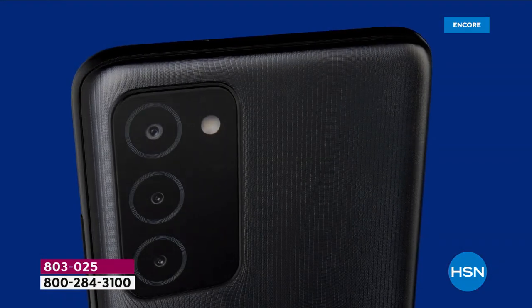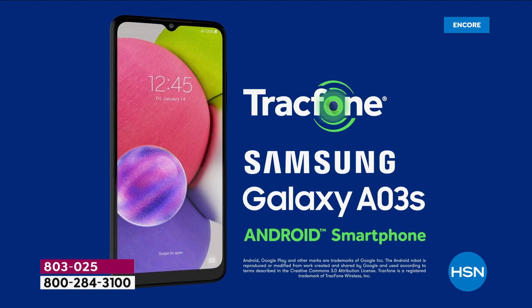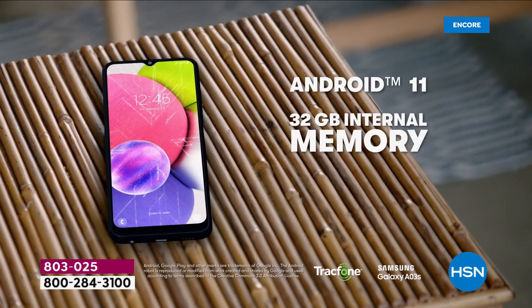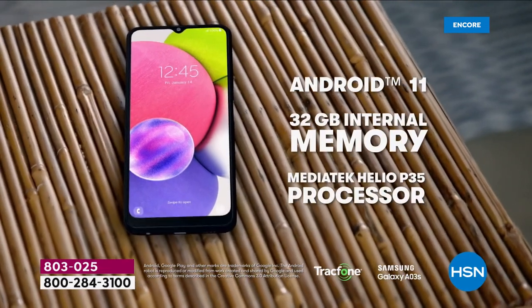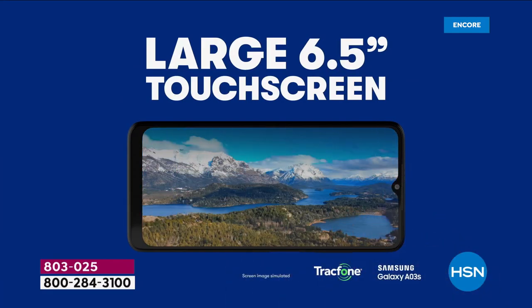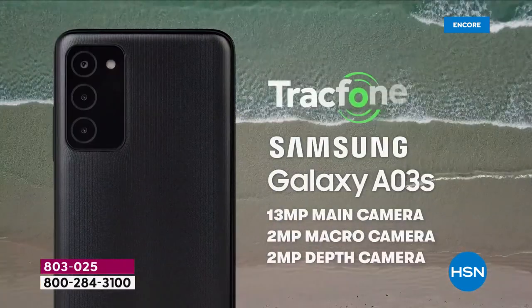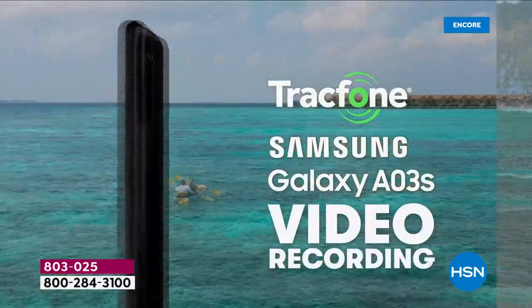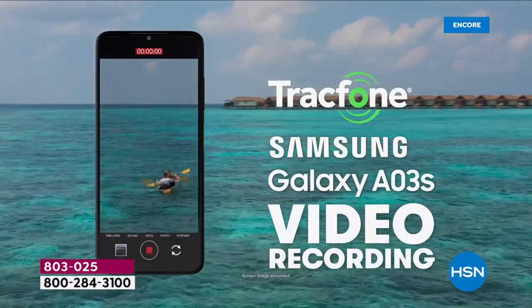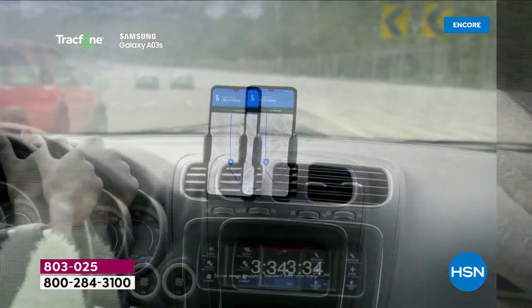Let's make magic happen tonight with the brand new Samsung Galaxy — beautiful, upgraded, fully featured with a six and a half inch HD plus screen. We're going to talk about more memory and storage, a triple camera with a 30 megapixel main camera, playing games and watching Netflix, video calls, selfies, and all the things we can now do with the latest, greatest Galaxy A03s, launching tonight for the very first time on HSN.